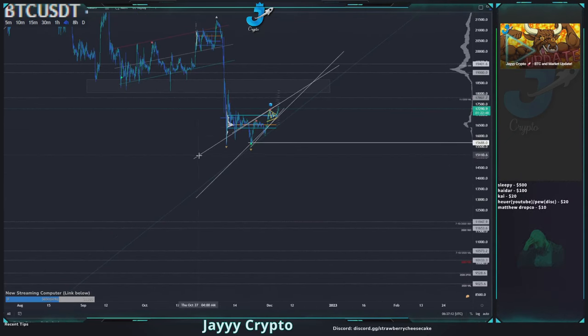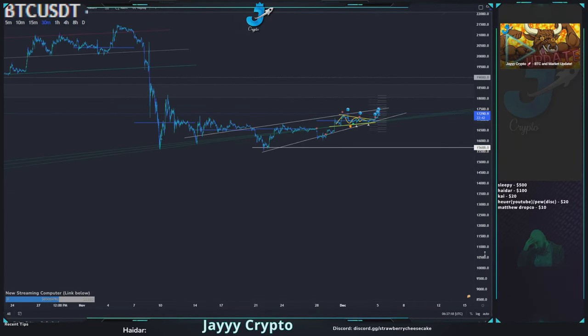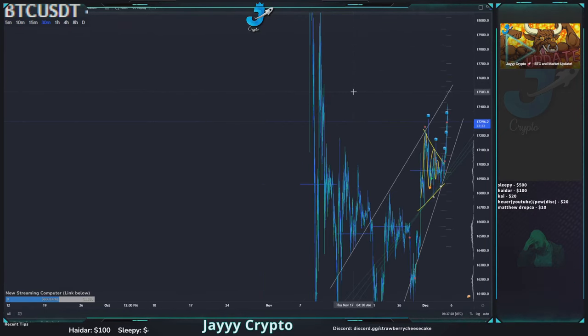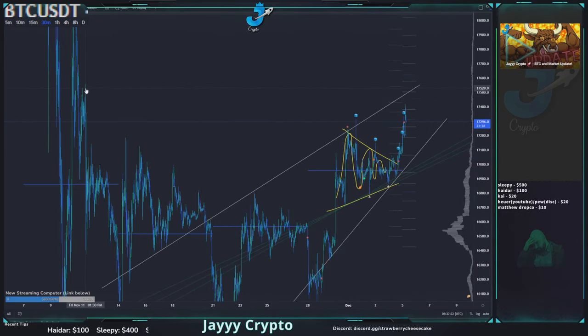I'll remove the long lines from the previous rising wedge and zoom in. Our next high would most likely be right up here at 17.5, which looks like a nice high — it would actually still be a lower high for this entire range since November 11th.